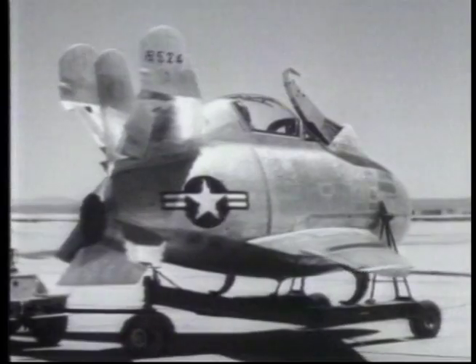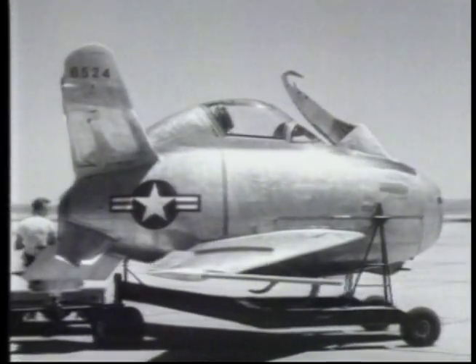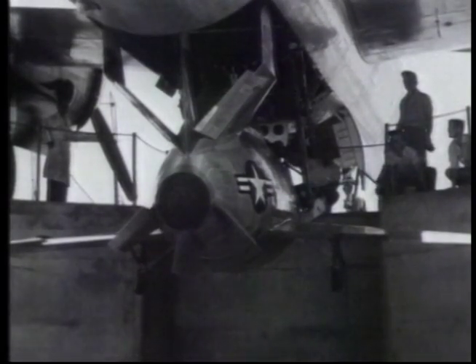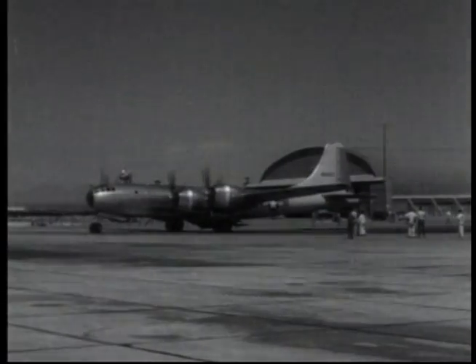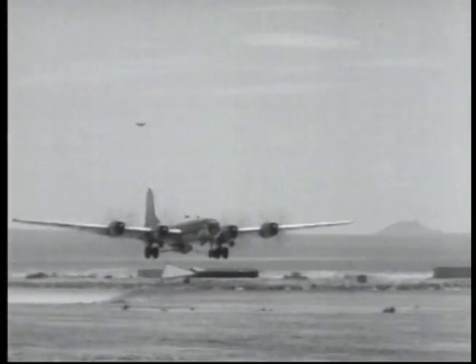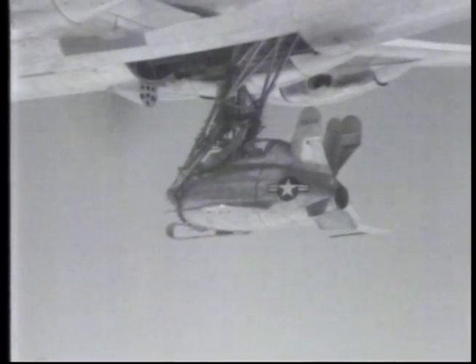The Goblin's first flight was on the 23rd of August 1948. The B-36 was still to come off the production line, so a modified B-29 was used for the test flight. The B-29 could not fully accept the Goblin into its bomb bay as the new B-36 would.